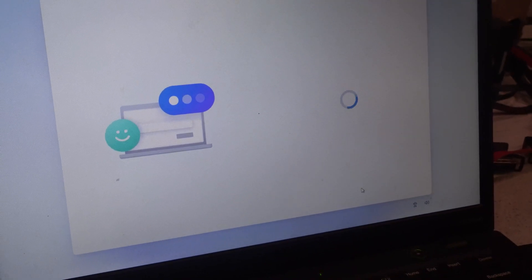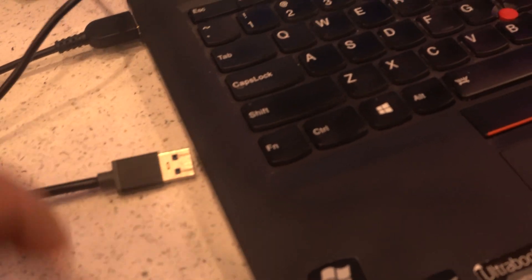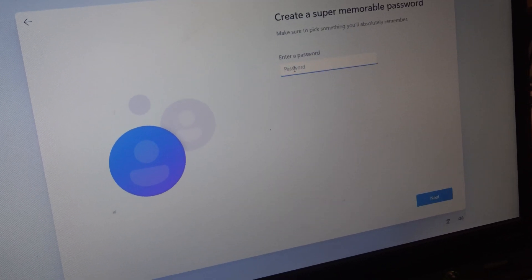The key trick is that Windows 11 requires internet access for activation during installation. Once you get to the point where it asks you to create a Microsoft account or link one, you unplug the internet from the computer, create a local account, and boom — you've got Windows 11 installed.